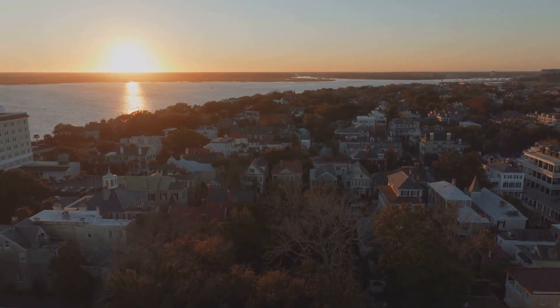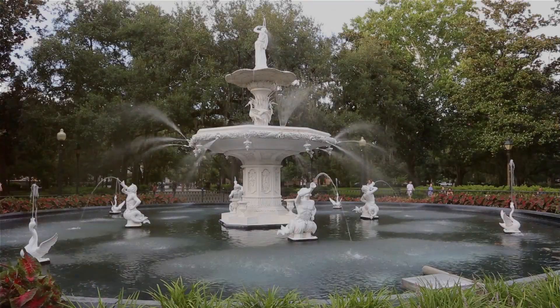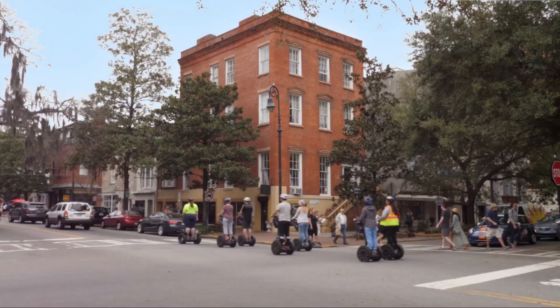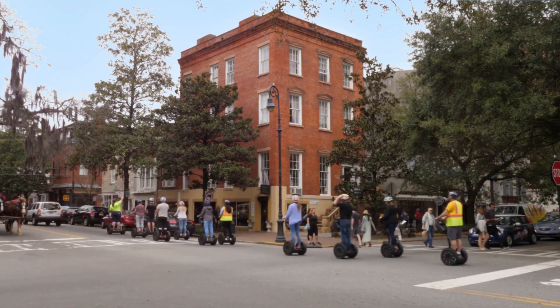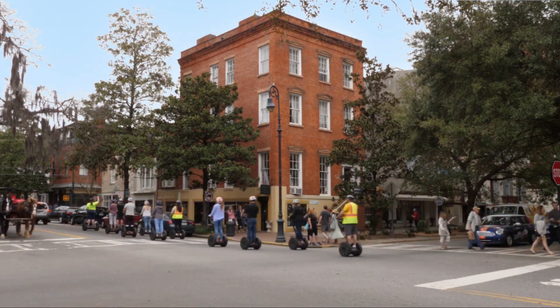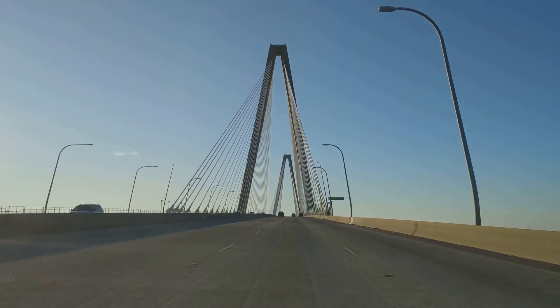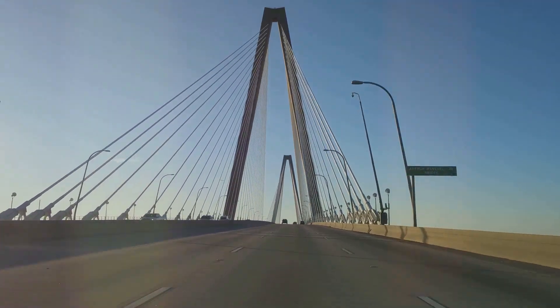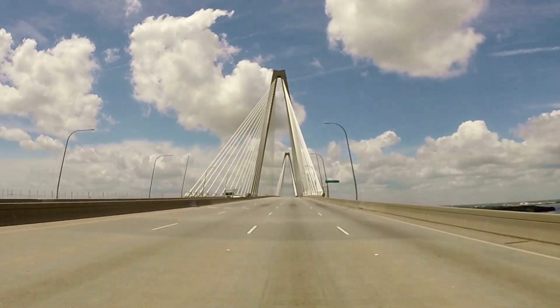So pack your bags and let's hit the road. Next, we journey to the charming city of Savannah, Georgia. Known for its beautiful public squares, iconic historic district, and warm Southern hospitality, Savannah is a gem waiting to be discovered. Getting to Savannah is a breeze. If you're driving from Charleston, head south on US-17, then switch to I-95 South, a straightforward journey of about two hours. Those flying can find Savannah-Hilton Head International Airport, conveniently located only 20 minutes from downtown.